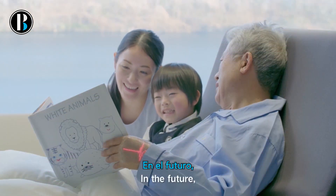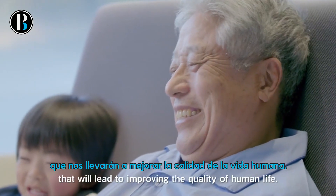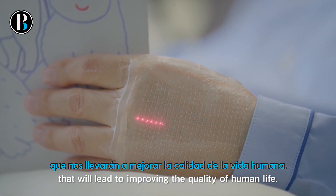In the future, we envision human-friendly skin electronics products that will lead to improving the quality of human life.